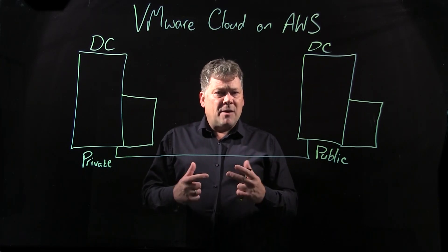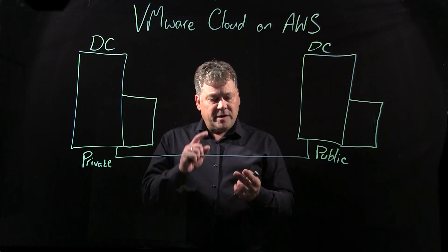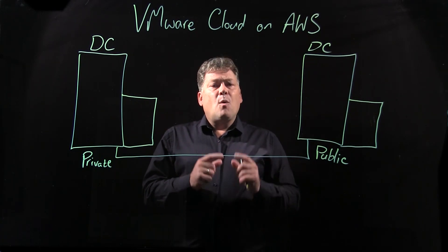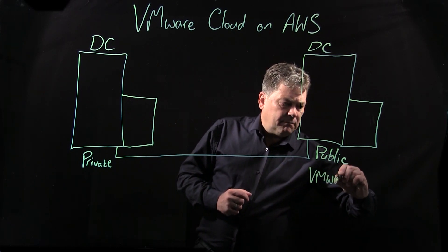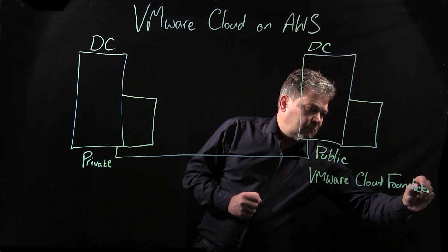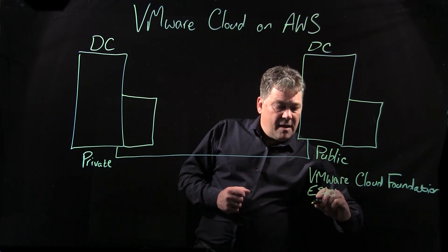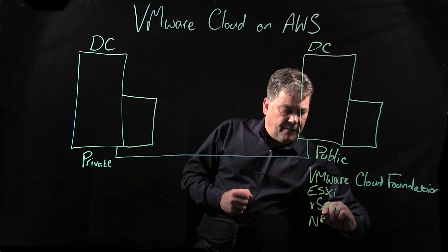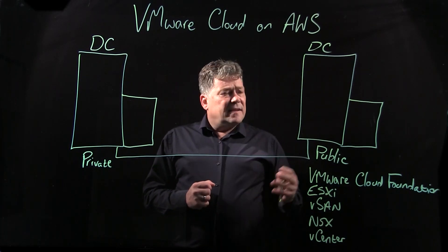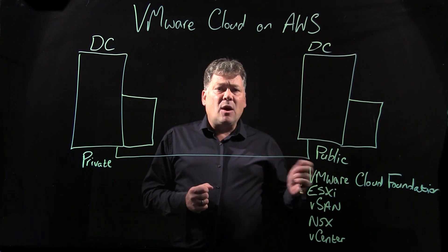You have different geographical locations around the world, different countries and continents to choose from. Here's an important point: we are the point of sale, delivery, and support for the VMware Cloud on AWS solution. We utilize VMware Cloud Foundation in order to allow you to deploy the ESXi servers, the vSAN for storage, NSX for networking, and of course you'll get a copy of vCenter. That makes it really easy to deploy from one host, and we'll quickly require you to go to the minimum recommended vSphere cluster size of three hosts and beyond if you wish.